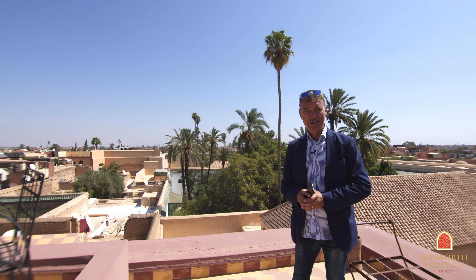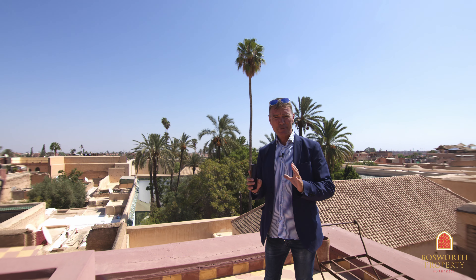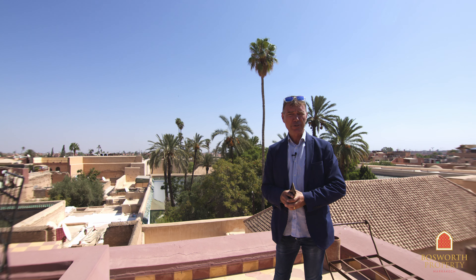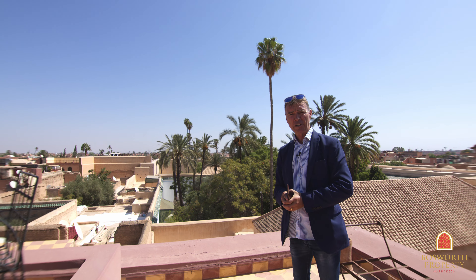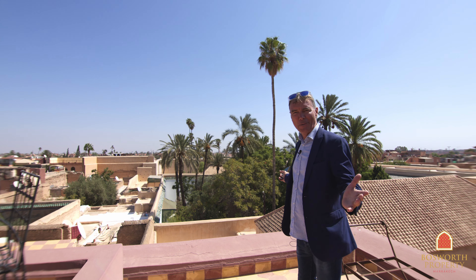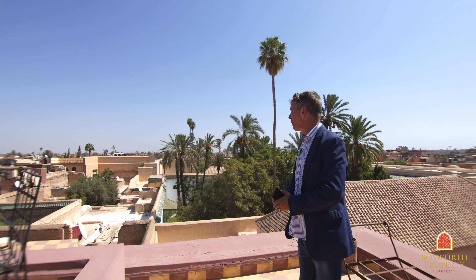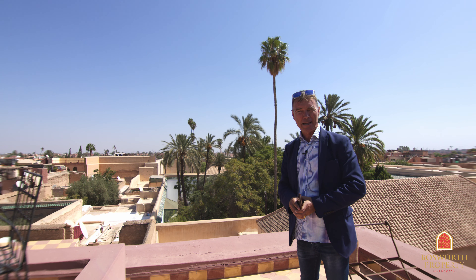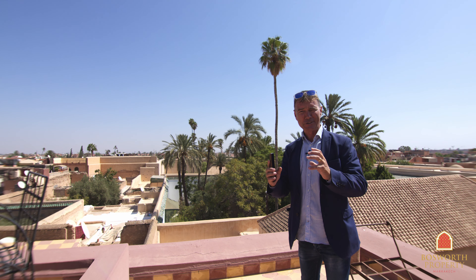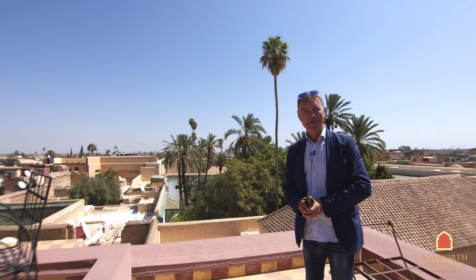What a fabulous property. This luxury family Riyad here in Riyad Zitun Jedid, at the end of a very quiet street, is absolutely perfect for you. Four bedrooms, 239 square meters, freehold title, in the perfect location, in excellent condition. What a view over all of Marrakesh Medina and the Bahia Palace. This is with Bosworth Property Marrakesh. It comes with roosters and it could be yours for only 950,000 euros. Call me now.